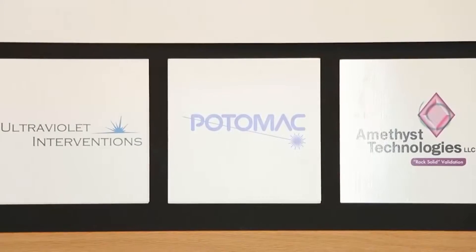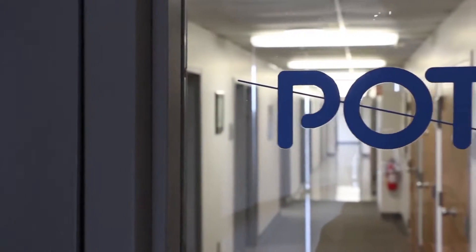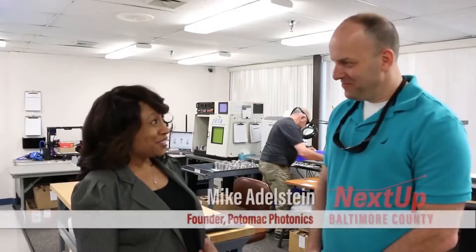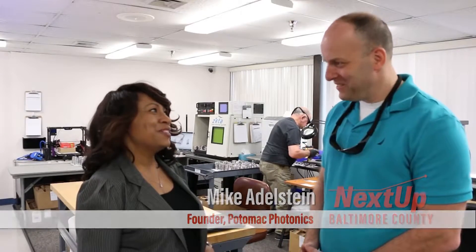We're here today to talk to Mike Adelstein of Potomac Photonics, one of the thriving businesses at BWTech. So we're here at Potomac Photonics with Mike Adelstein. We appreciate you coming by to visit us. Thank you so much. Mike, I hear that small things can change the world. Can you tell us a little bit more about that?